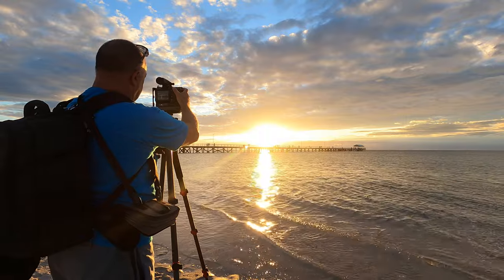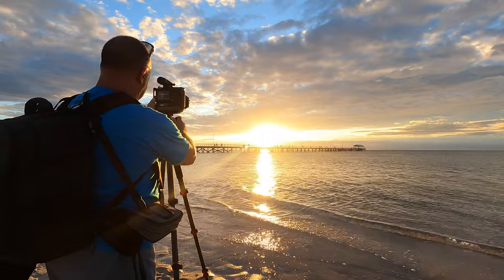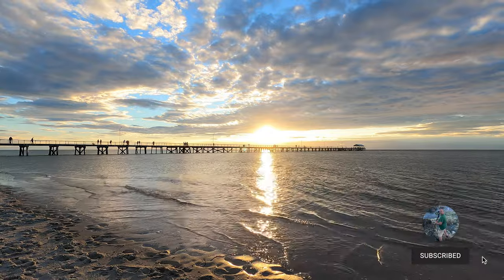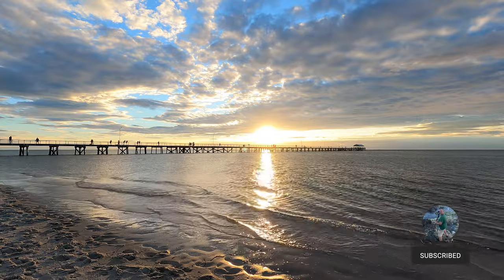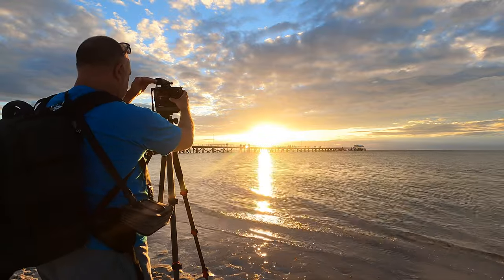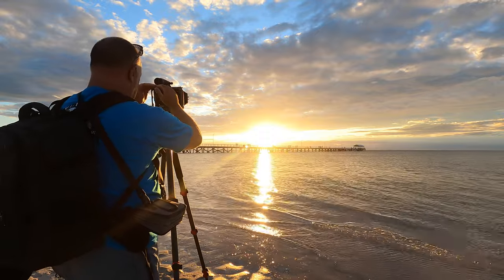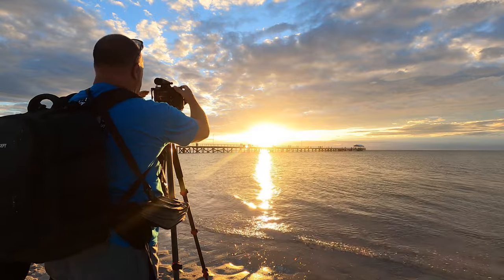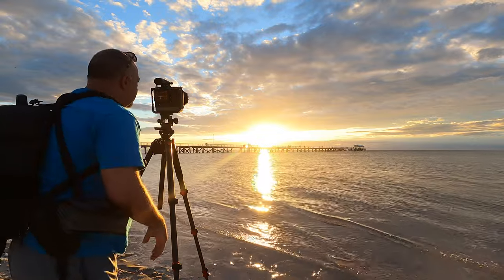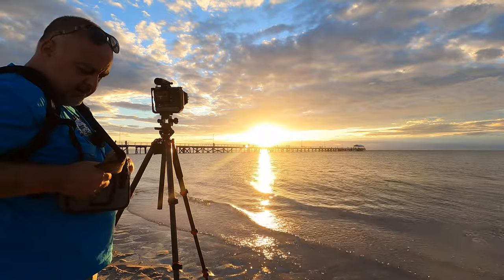We're out here at Semaphore Beach, and what you can see in the distance is Semaphore Jetty. I'm just setting this up and going to take a very quick test shot just to get my eye in and check out the dynamic range, which is huge shooting right into the sun. That was f22 at 1/20th of a second and it's not quite fast enough — I'm probably going to have to bracket this.